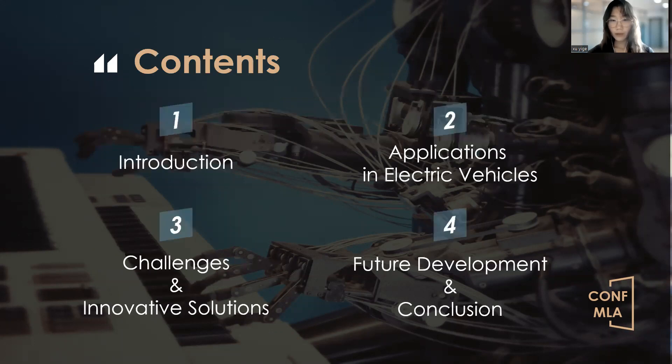My presentation will be divided into four parts: Introduction, applications in electric vehicles, challenges and innovative solutions, and future development and conclusion.